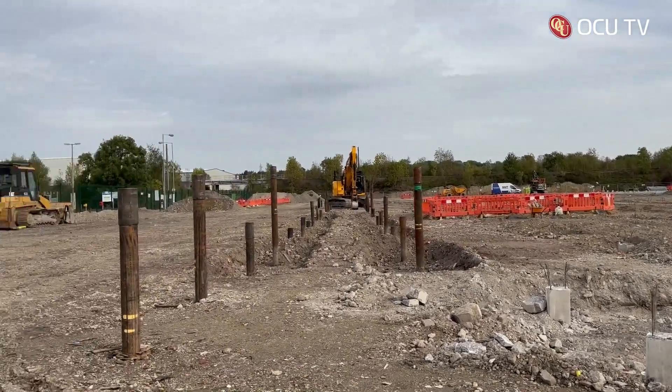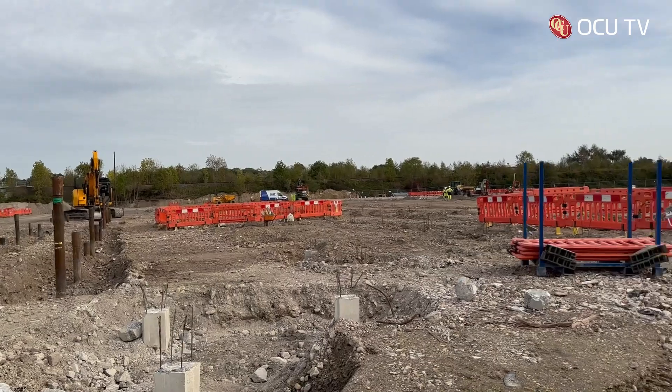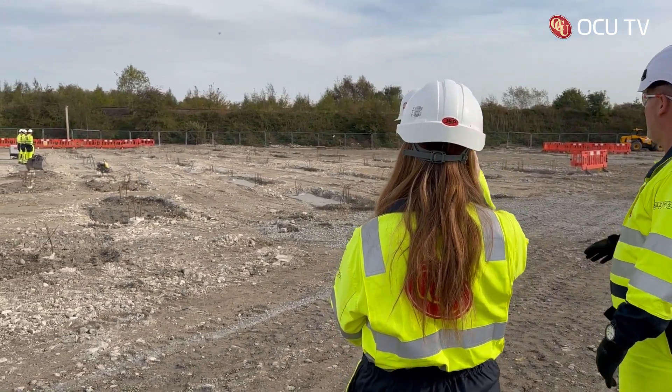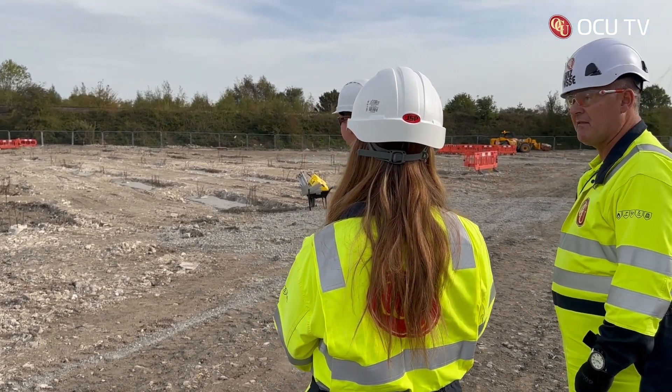At OCU we pride ourselves on the measures we take to prevent any accidents from happening on our sites. Barry Wilkinson is a regional SHE advisor at Ferrybridge and has been with the company since August this year. He has quite an interesting life story to tell.